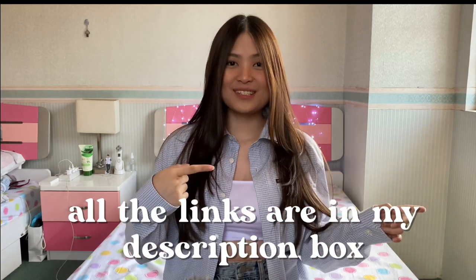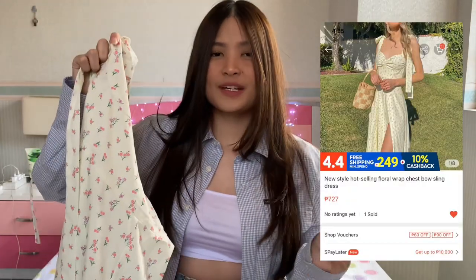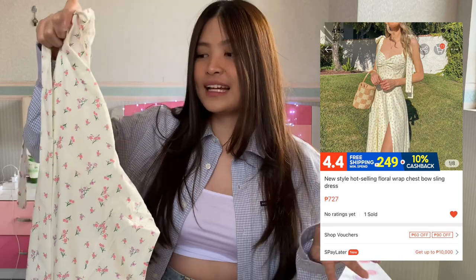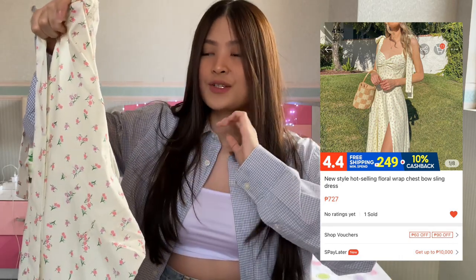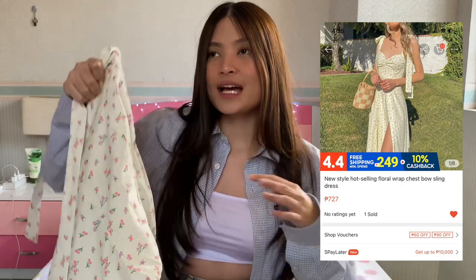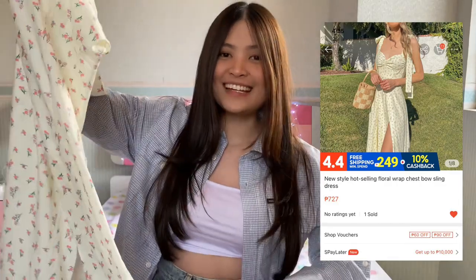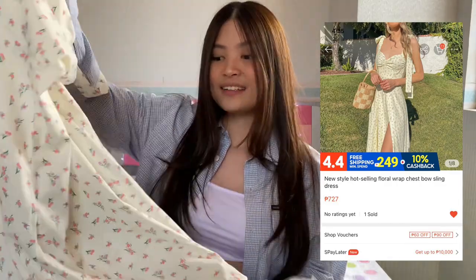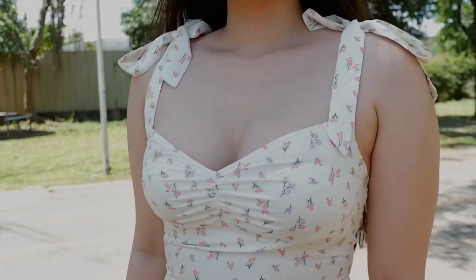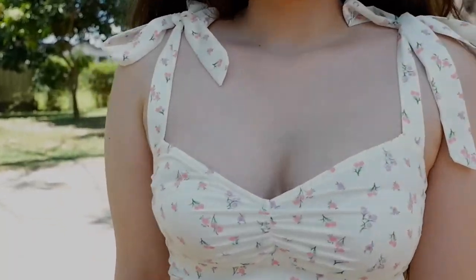Without further ado, let's get straight into the video. Let's start with the dresses. The first one is this yellow one. I love this dress especially because it's super wearable — it's a garden dress, a picnic dress, a summer dress, and a casual dress. As you've seen on my intro, I paired it with sneakers and it looked really cool and cute. And you can pair it with sandals as well, whichever one you like or depending on where you're going.